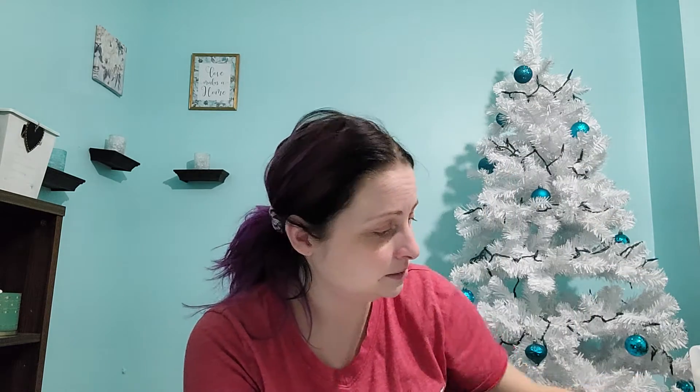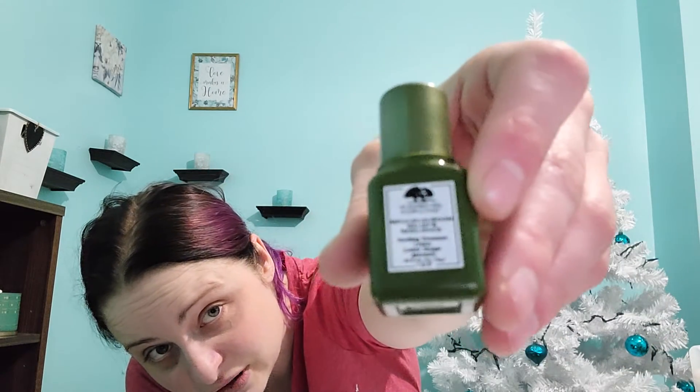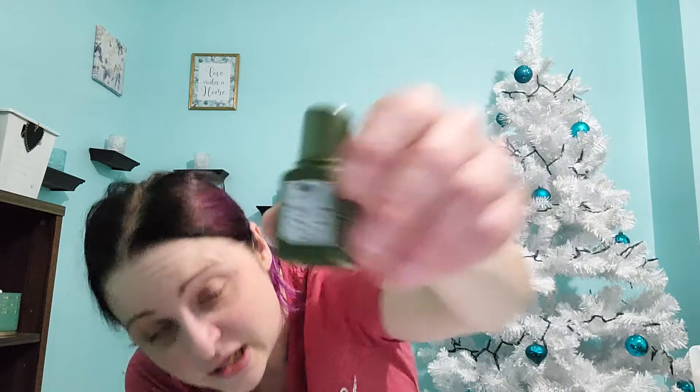The NYX HD Studio Primer Base actually went bad, but I figured I'd use enough of it to count it as empty because it literally was down to the bottom. I'm counting this as an empty because I used the majority of it. And then I got the Origins Mega Mushroom Relief and Resilient Soothing Lotion. It smells kind of funny, but I enjoy it.